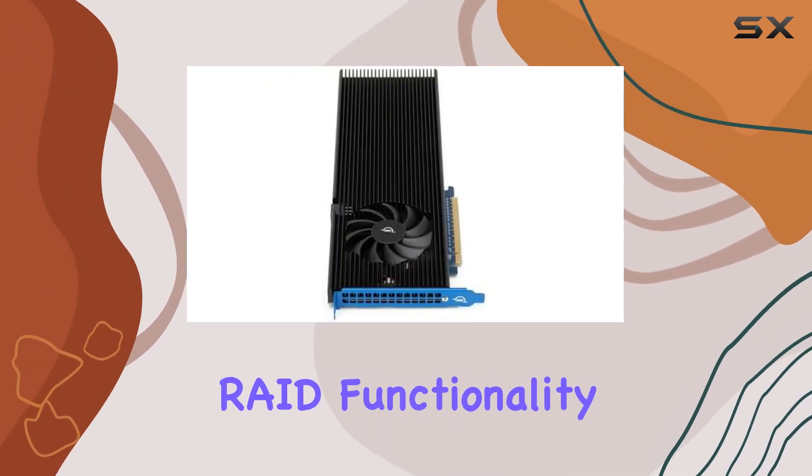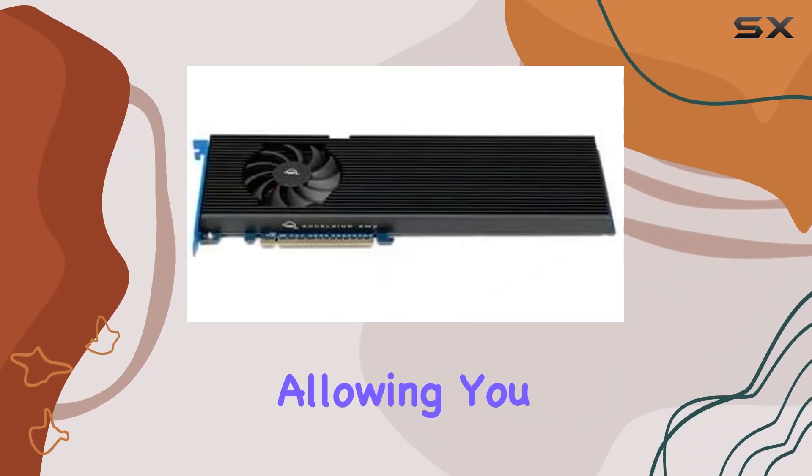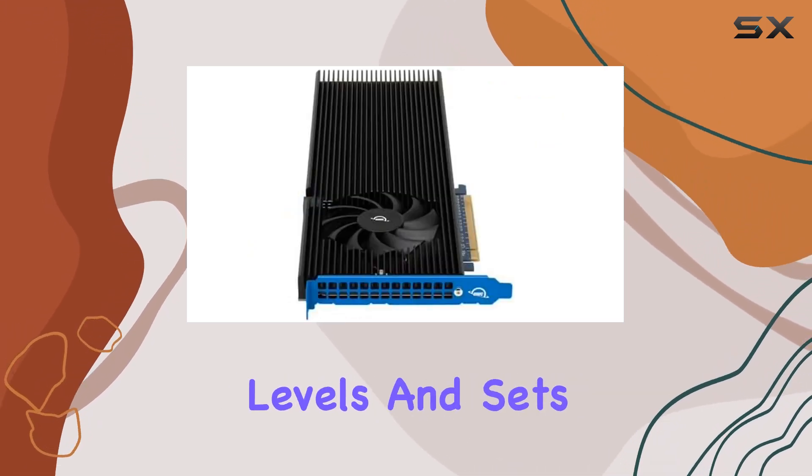But what about RAID functionality? Fear not, as the Excelsior 8M2 comes equipped with soft RAID, allowing you to effortlessly create, monitor, and manage RAID arrays with support for multiple RAID levels and sets.